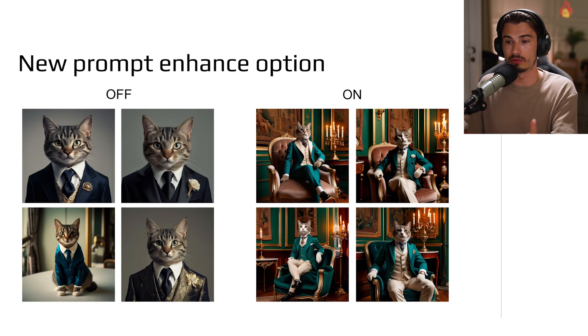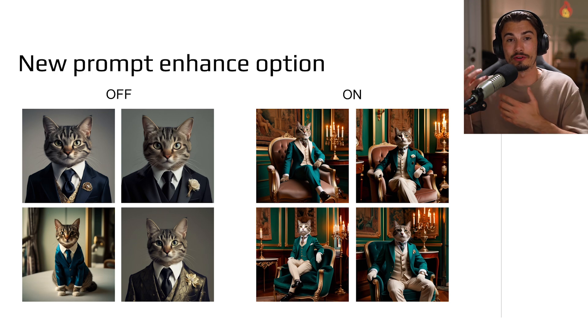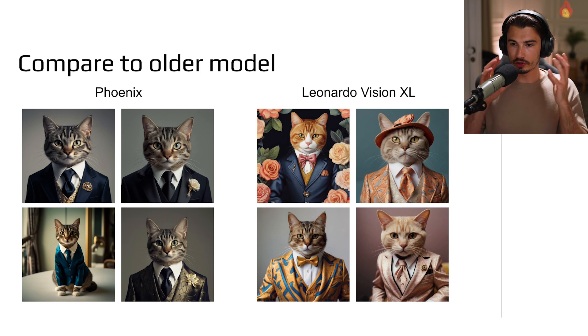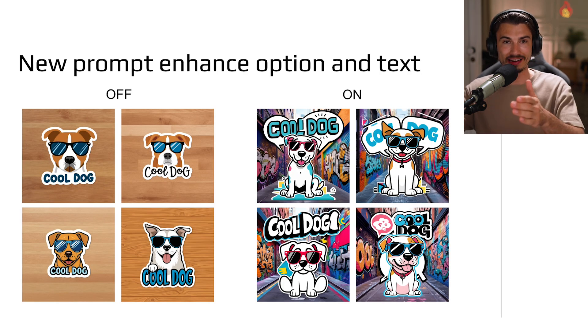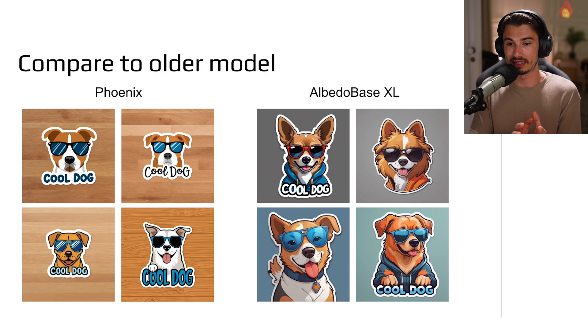The big question is: how does this compare to Leonardo's previous flagship model, Vision XL? On one side Vision XL, on the other Phoenix, same prompt. Phoenix is better in most ways — the proportions of the head, the details, the texture in the fur aligns with the texture on the suits; whereas Vision XL looks a bit like a collage. Then the text generation abilities: once with prompt enhancement off and once with on — the text is sort of perfect. All four generations are actually perfect when it comes to text. It's a great tool for stickers or marketing materials, with more consistent results than the older model.